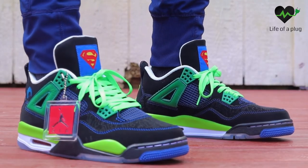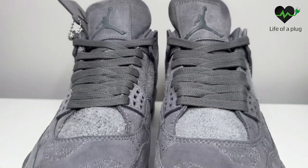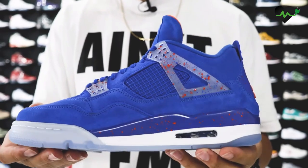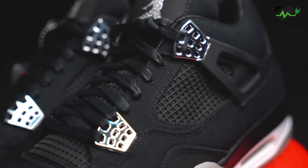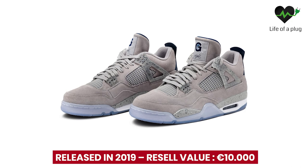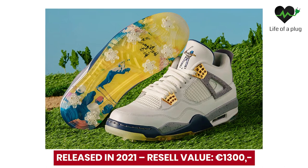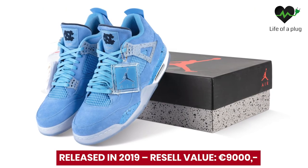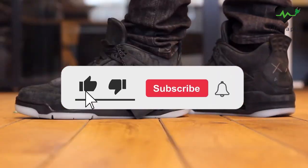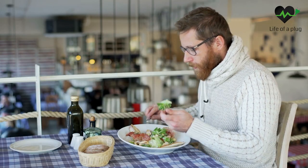We could talk about this for hours — there are many more Jordan 4s you will probably only know from pictures and never see in real life. We want to give some respect to these as well: the Jordan 4 Georgetown PE, Jordan 4 Marquette PE, Jordan 4 East Side Golf, and Jordan 4 UNC PE. We hope you enjoyed and would love to see you back next time. Like and subscribe — see you later!